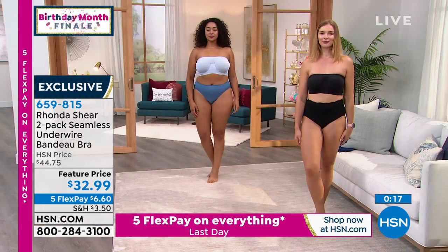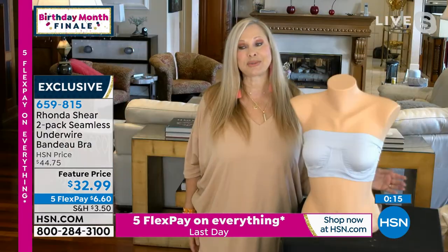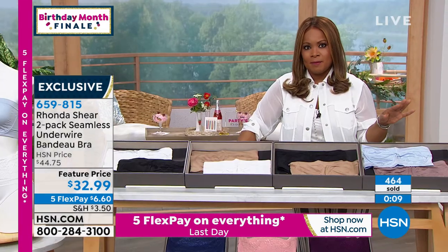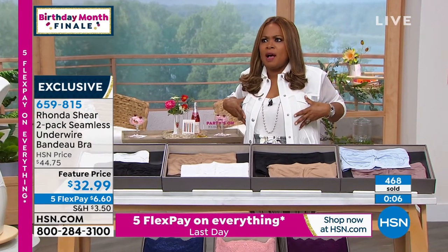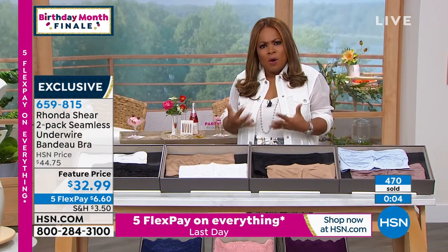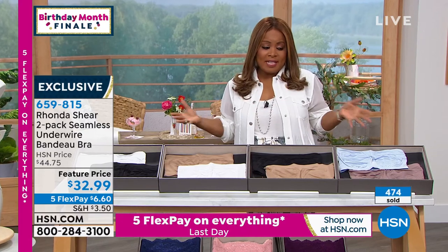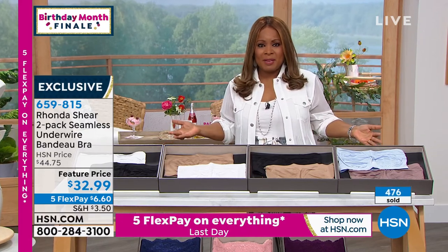Shop your top. We haven't had these in stock, so I'm so glad we have them for the birthday month. This is definitely one of my all-time favorites because it's so hard to find a good strapless bra — one that holds your chest, stays put, gives you confidence, is easy to wear, and isn't terribly expensive.